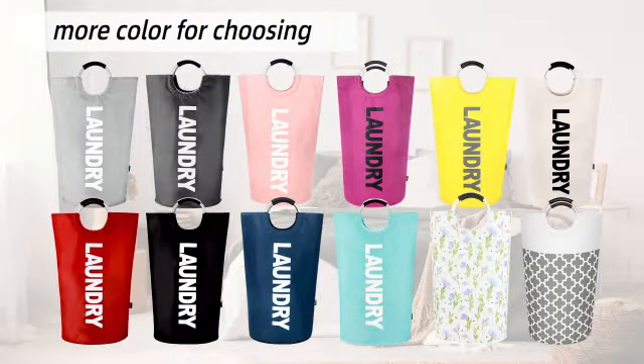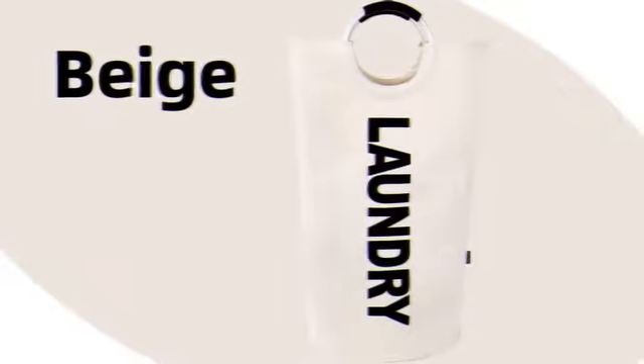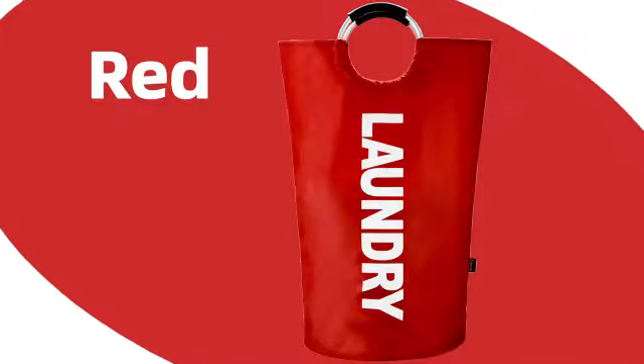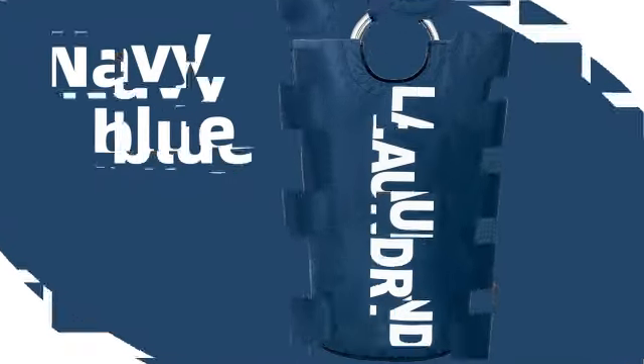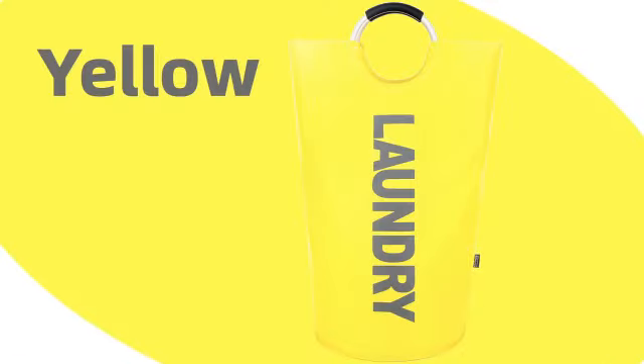The design of the Coroia's 90L Laundry Basket is both modern and functional. With a round shape and a choice of 13 vibrant colors, it effortlessly complements any interior decor. The lightweight and portable nature of this laundry hamper makes it easy to move around.